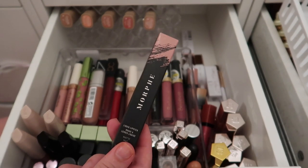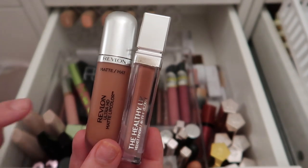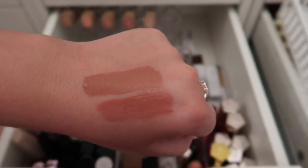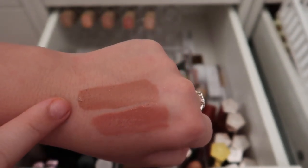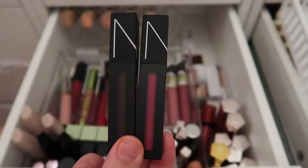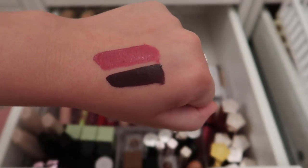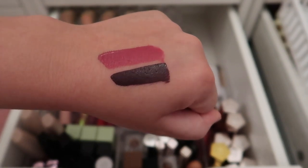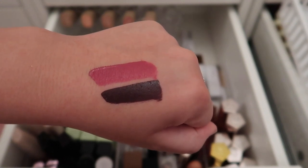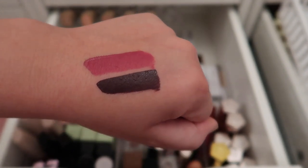I have two drugstore liquid lips — one from Revlon and one from Physicians Formula — very similar shades. I'm keeping the Physicians Formula and decluttering the Revlon. I also have two NARS liquid lipsticks — Give It Up and Wild Night. I got the pink one in BoxyCharm and my mom gave me the dark purple one since she knew she wouldn't use it. Keeping both.